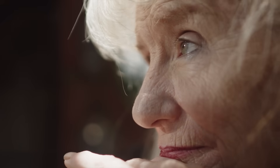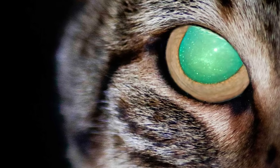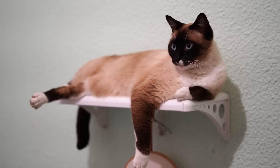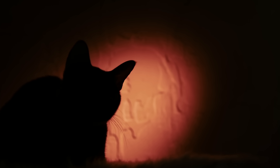Humans don't have a tapetum lucidum because our eyes aren't designed to see at night. Interestingly, different cat breeds will have different glows to their eyes. Most cats have a green glow, but some, like the Siamese, will have eyes that glow yellow. The variation in glow colour is caused by the amount of zinc present in the pigment cells of the tapetum lucidum.